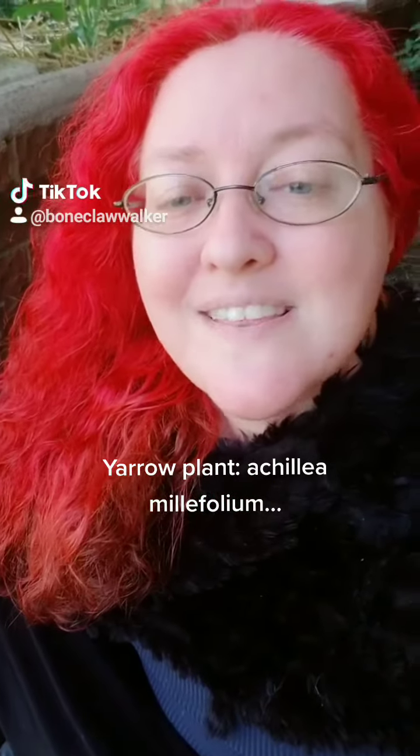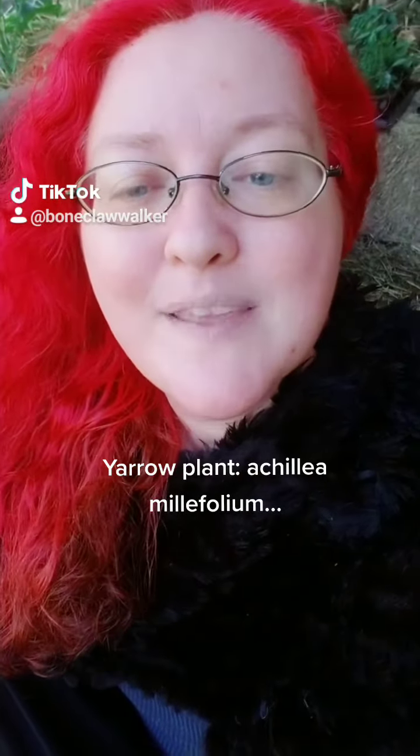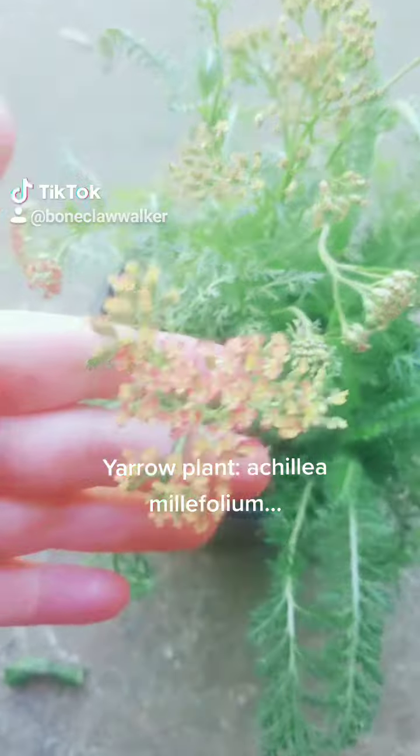Guys, meet my new friend. This little friend is a yarrow plant. They grow like crazy in the Ozarks, but they like a more arid upland soil than what I have on my place, so I wasn't able to capture a wild one. And that means I had to buy one.